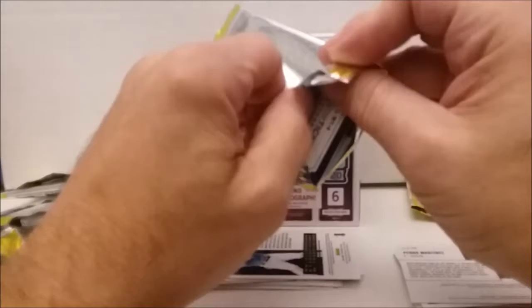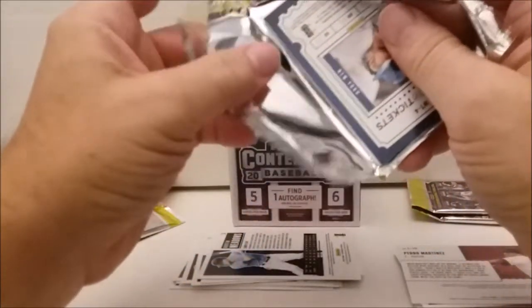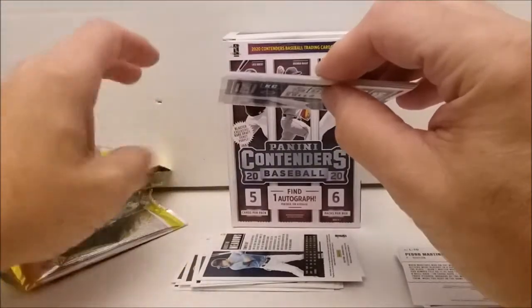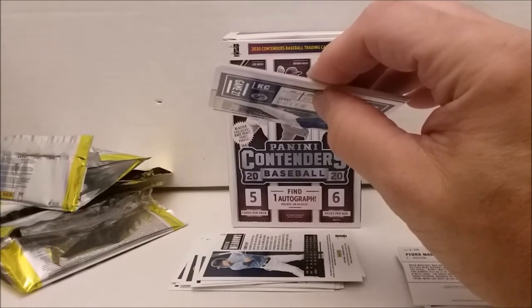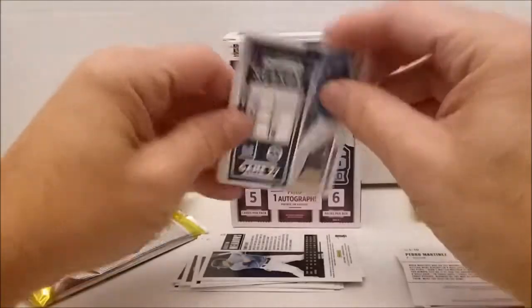Pack number four already and he only has two cards. 30 cards per box — 30 cards for 20 bucks. This did cost $19.95 at Walmart, just in case anybody wants to know. Watch the video so you can find out the price.